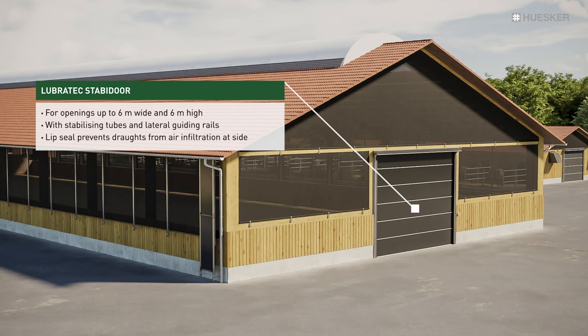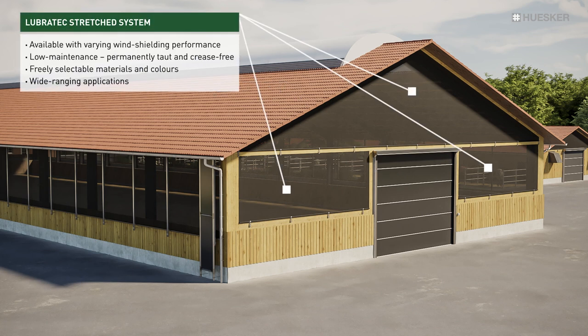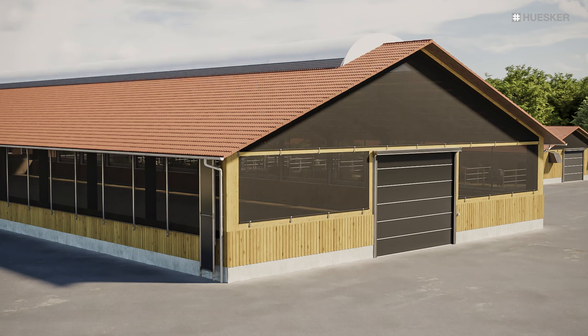The Stabi doors also offer an excellent means of providing a controlled supply of fresh air. In the closed position, they are able to resist high winds. Our stretched systems serve as an economical alternative to heavily constructed, air-impermeable walls, by simultaneously protecting against the elements and admitting additional fresh air.